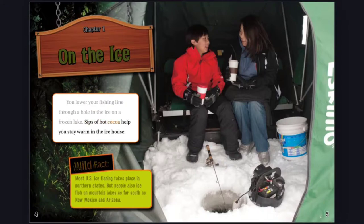Sips of hot cocoa help you stay warm in the ice house. Wild Fact: Most U.S. ice fishing takes place in northern states, but people also ice fish on mountain lakes as far south as New Mexico and Arizona.